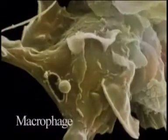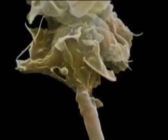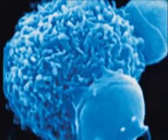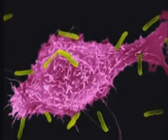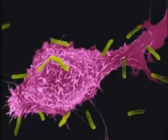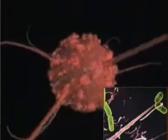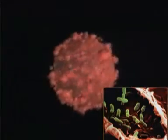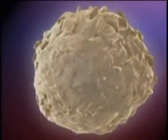Another interesting immune cell is the macrophage. The macrophage is both a messenger and a fighter. When it sees enemy cells, it will call other immune cells to the battlefield. It fights enemies by grabbing them and swallowing them. Look at this macrophage — see how it engulfs a dead blood cell and then returns it to its normal shape.